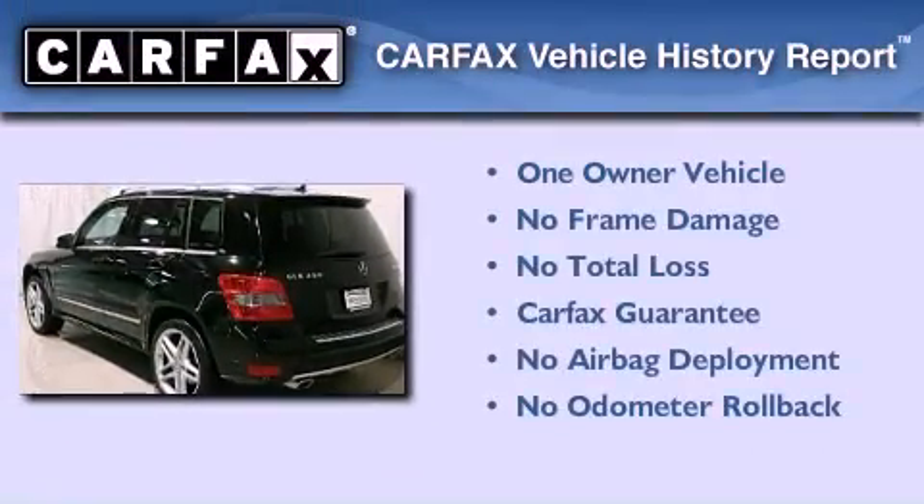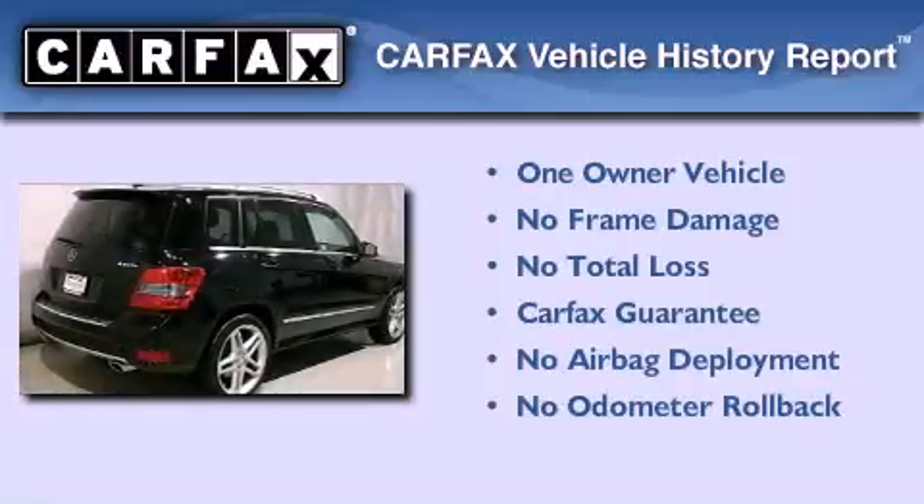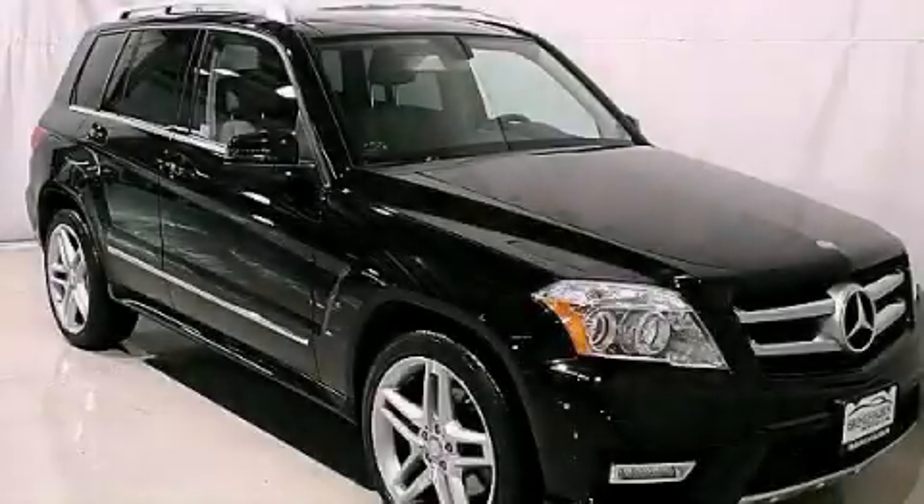This Mercedes has had only one owner and it qualifies for the Carfax buyback guarantee. Contact us today and schedule your opportunity to see this vehicle in person.